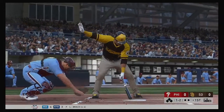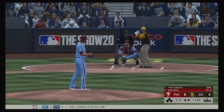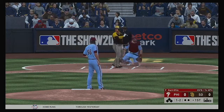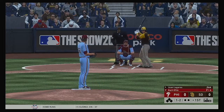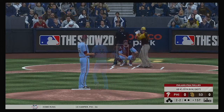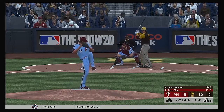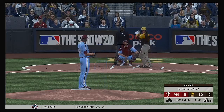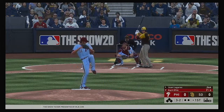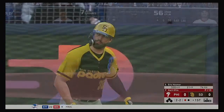Juan Ligares leads things off in the bottom half of the first. Neither guy willing to give in as the at-bat continues. On deck, Eric Hosmer. A liner towards second, but right to Adam Bull for the first out.